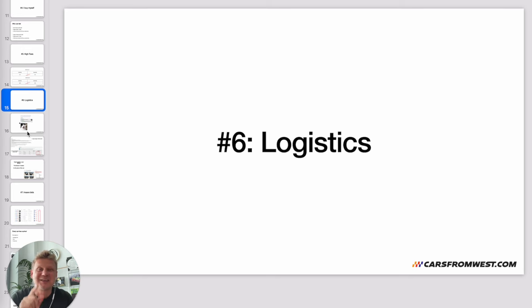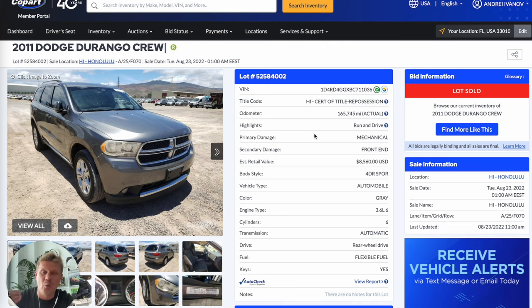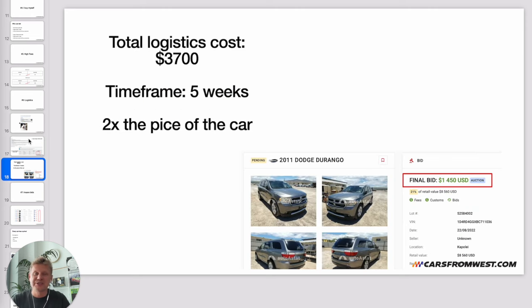Mistake number six: logistics. This can be tricky. Recently a buyer purchased a car and asked us to ship it from Hawaii to his location — zip code 28546. He purchased the car without checking where it was located, and it was in Honolulu, Hawaii — in the middle of the Pacific Ocean. We tried to help: ocean freight to Los Angeles costs around $1,850 to $2,000, then ground shipping from LA costs another $1,850 to $2,000. Total estimated logistics cost: $3,700, with a five-week timeframe.